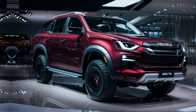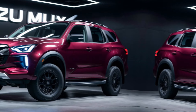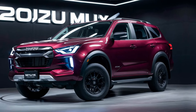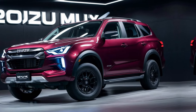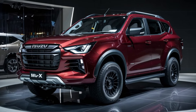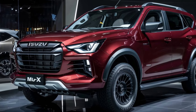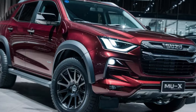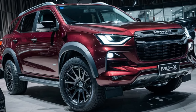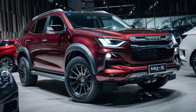Exterior design. The first thing that strikes you about the new MU-X is its bold and muscular design. It takes cues from the new D-Max, featuring a prominent grille, sharp LED headlights, and flared fenders. The overall look is aggressive and ready to tackle any terrain. Rumors suggest a sleeker roofline for improved aerodynamics, potentially boosting fuel efficiency.